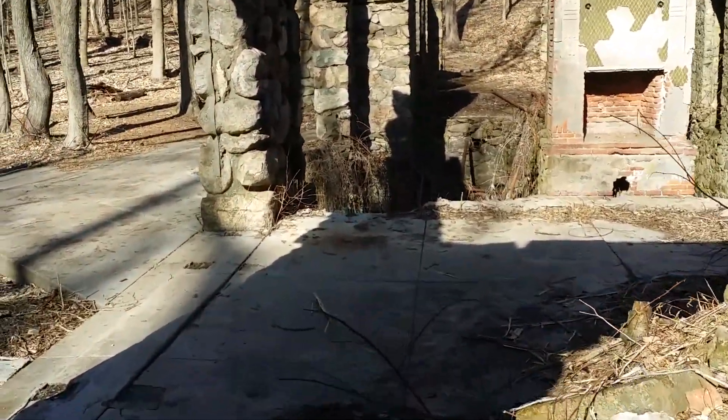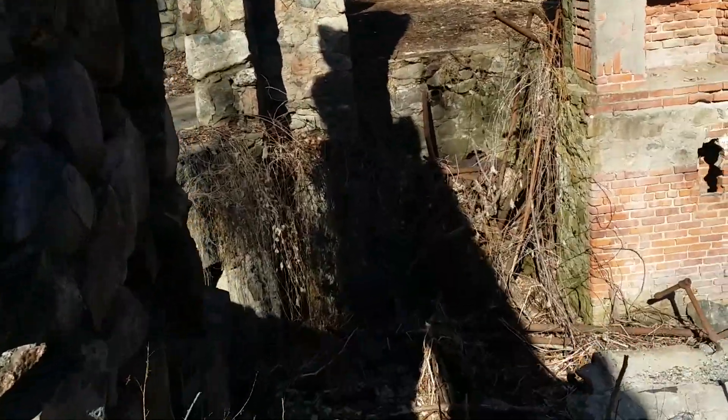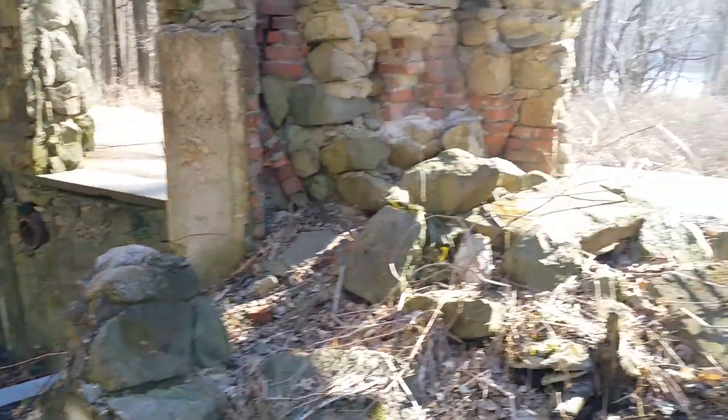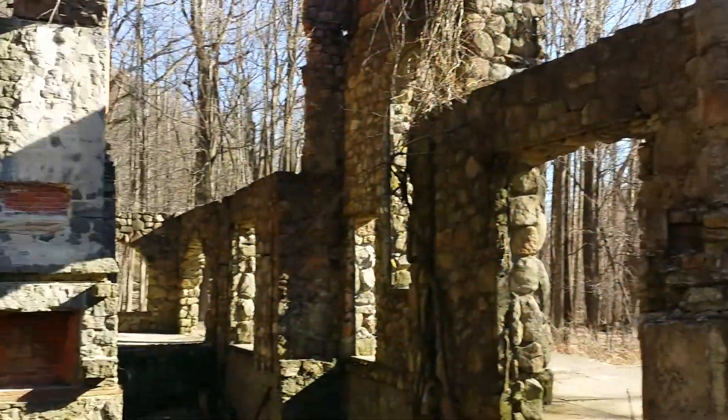It's huge and it has a really beautiful view. There's even a basement area which looks walkable. Let's show the basement — it's a beautiful view of the Hudson River.